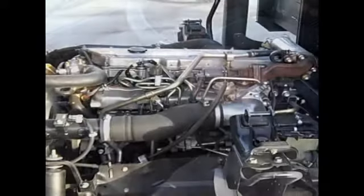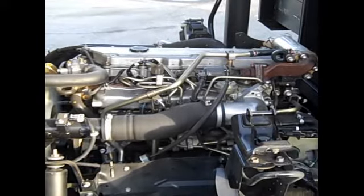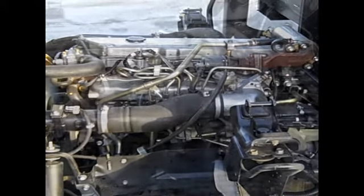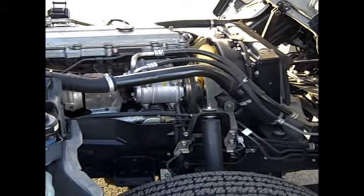Now let's take a look at the engine. This is an Isuzu 5.2-liter, four-cylinder, turbocharged, 190-horsepower diesel engine. Runs very smooth.